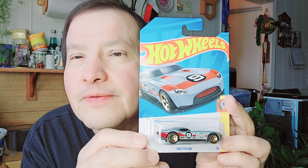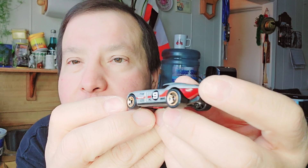The next one is the Fast Felon — it's got number nine on it. There's the paper, there's the bubble, and there it is. Look at that in the back — look at that red. The number nine.